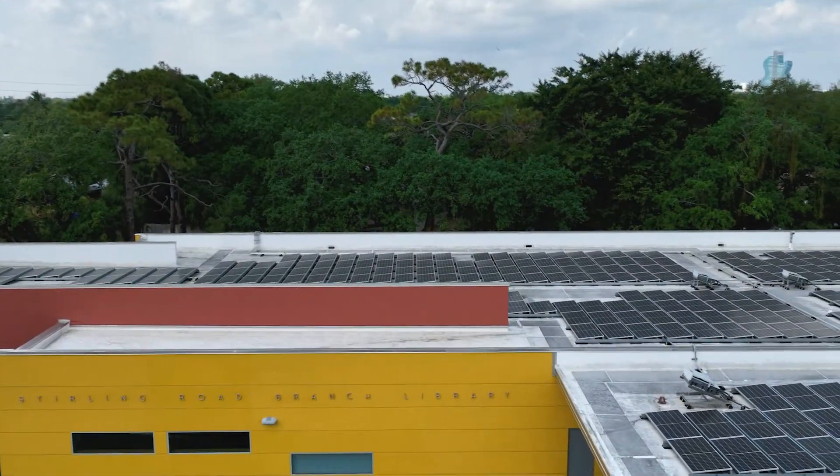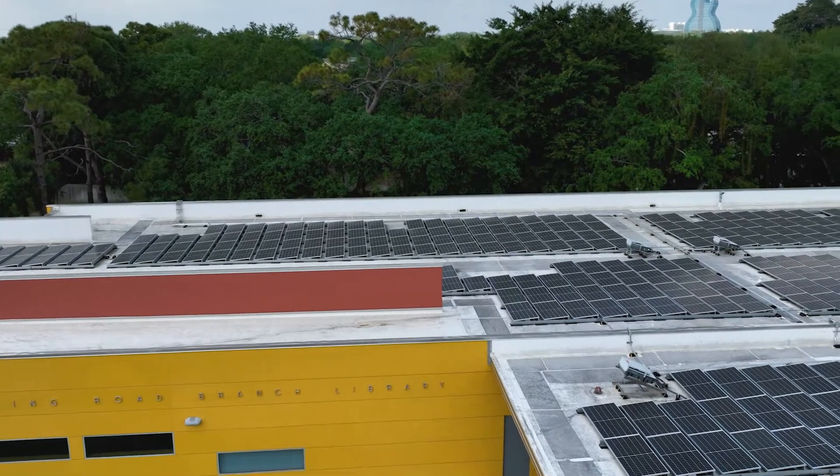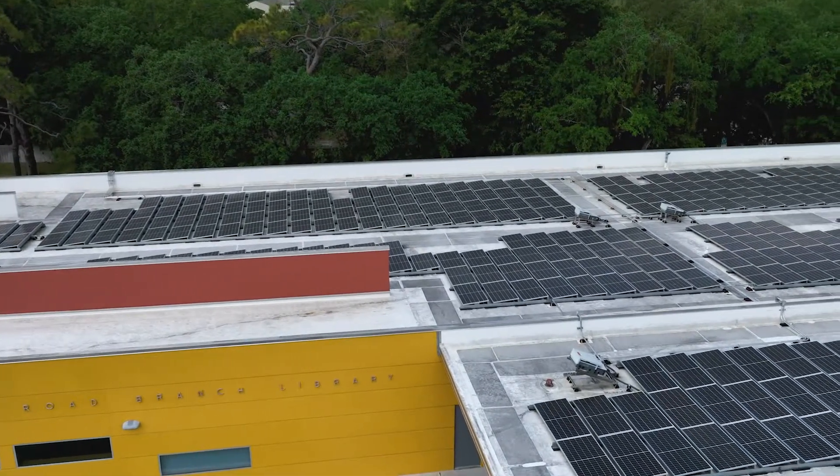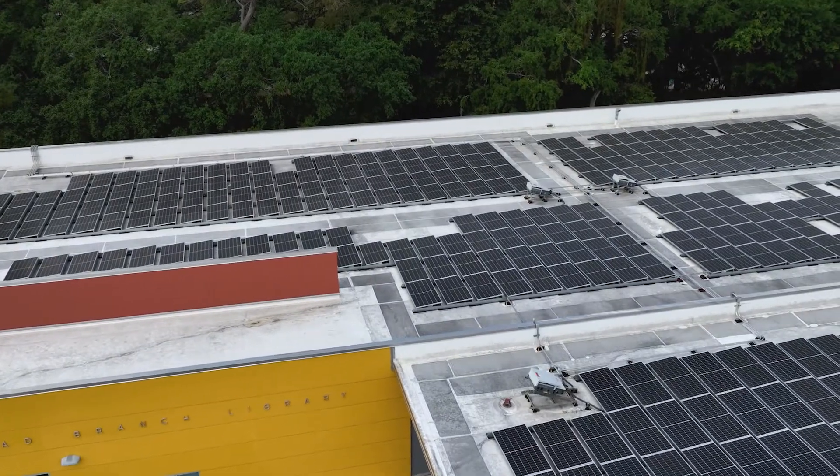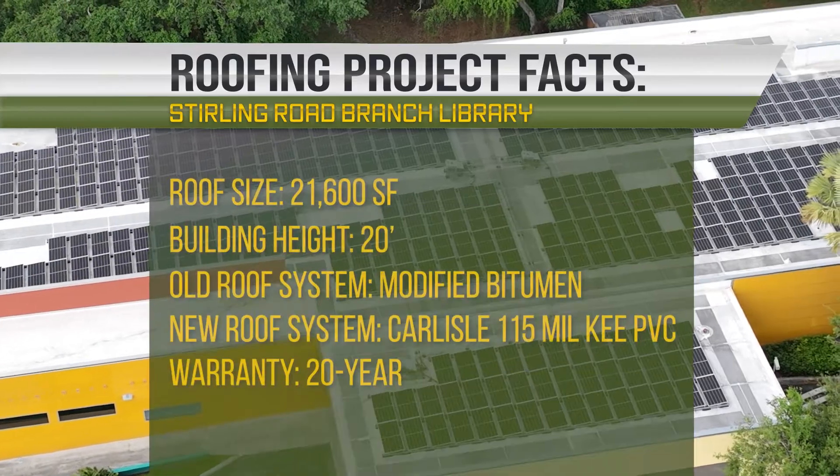We were able to utilize our DMS contract through a piggyback agreement, where we were able to ultimately come in and own, operate, and install solar arrays on the Stollering Road Library. When we were going through feasibility analysis of multiple sites to find the opportunities that made the most sense for the county,